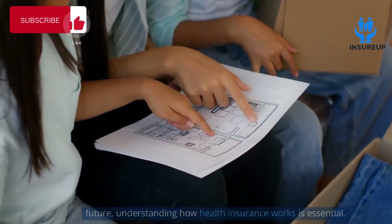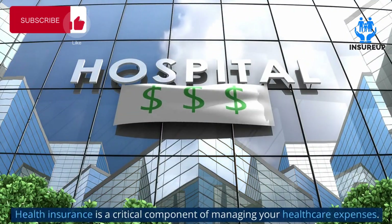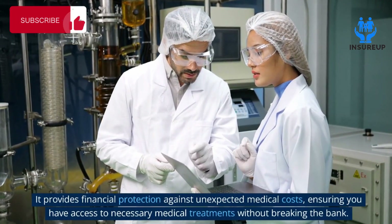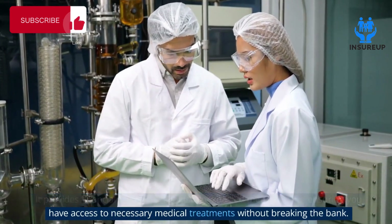Understanding how health insurance works is critical. Health insurance is a critical component of managing your healthcare expenses — it provides financial protection against unexpected medical costs, ensuring you have access to necessary medical treatments without breaking the bank.